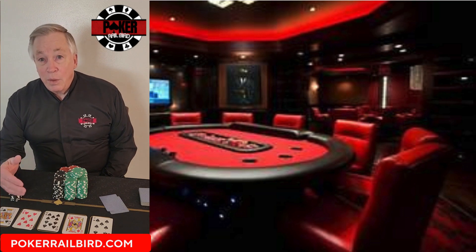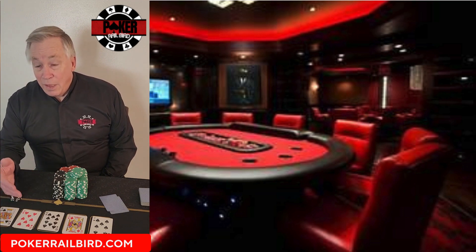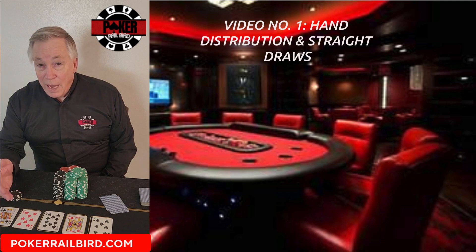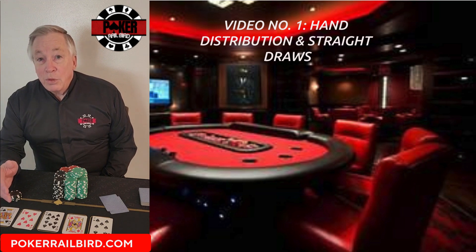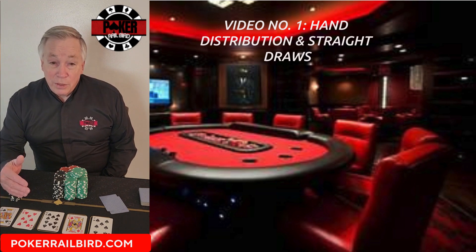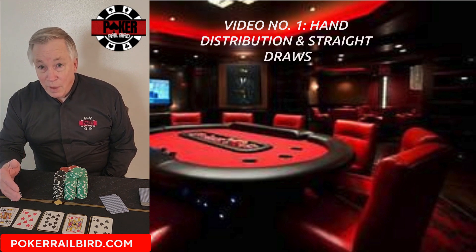I'm Terry Wood and welcome to the Poker Math Series, where we break those numbers down one category at a time, from the preflop deal to the river card. Today we'll start with hand distribution, the mathematical structure behind every hand you'll ever be dealt, and then dive into straight draws, the single most common category of drawing hands.